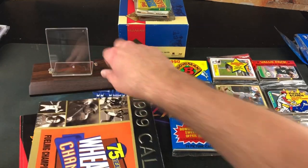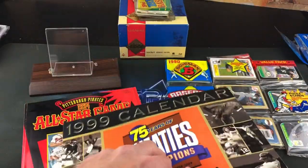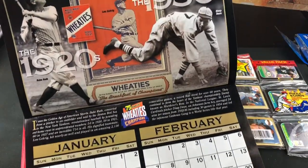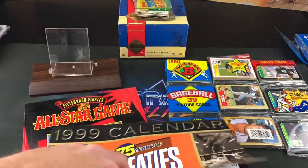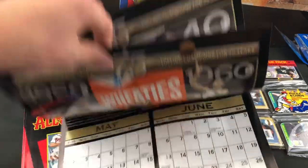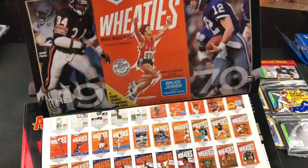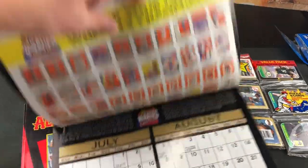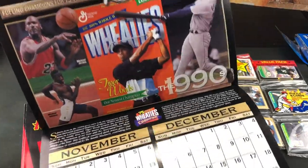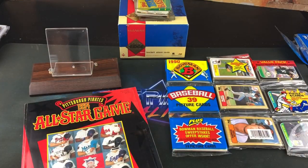Before we do that, let's check out some of the other stuff that Boomslang sent. Very first one being a 1999 Wheaties calendar — 75 years. Pretty awesome though. We've got Babe Ruth, Lou Gehrig, all kinds of legends — Bob Feller, Jackie Robinson. Very, very cool piece of nostalgia. Probably hanging this one up in my toy room. Has an original advertisement for Wheaties inside of it — Tiger Woods, Griffey, Jordan.